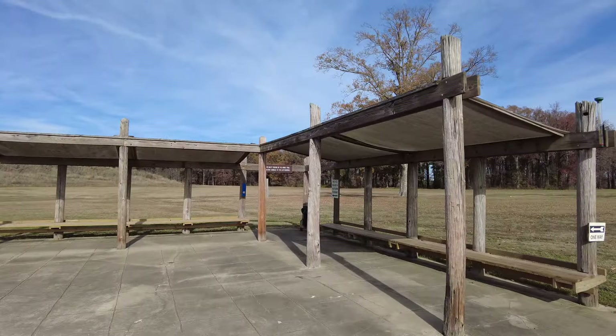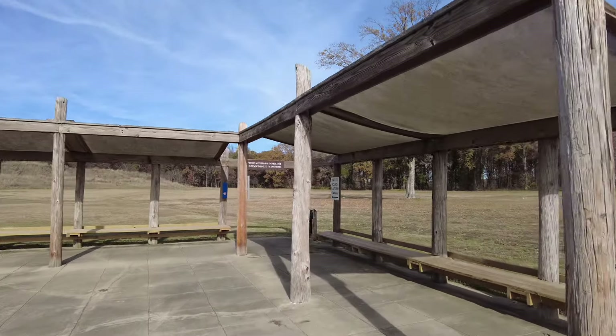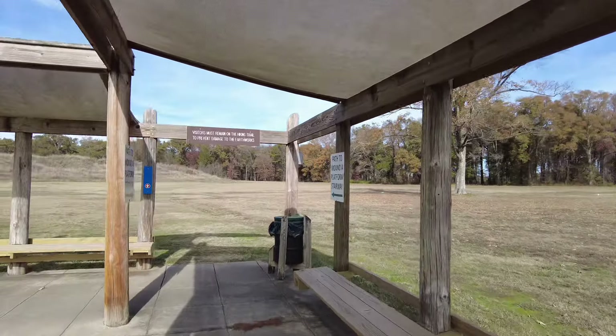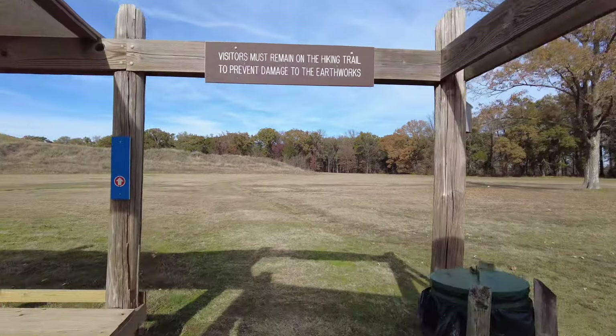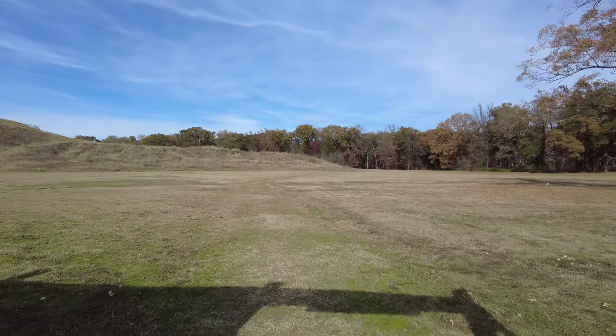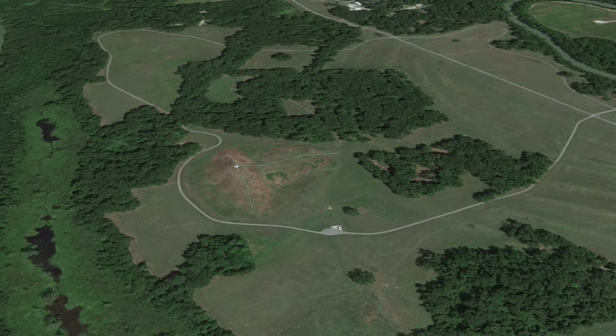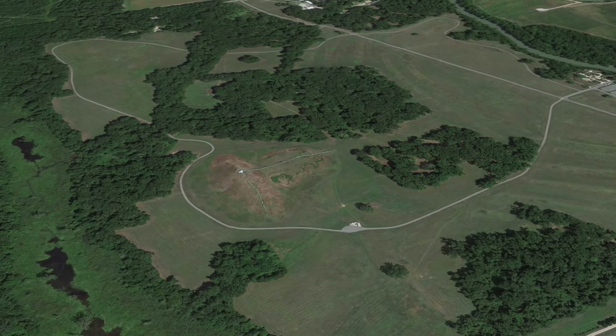They have a tram that can take you around here. I chose to walk. Here's one of the tram stops though and the pathway to Mound A. Check out how large this mound is. Incredible right? Let's get to the top of it.